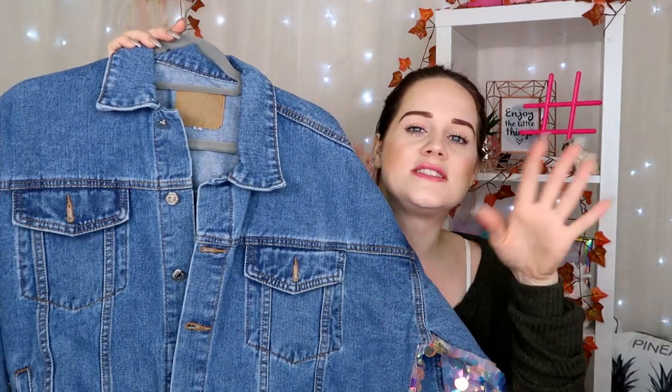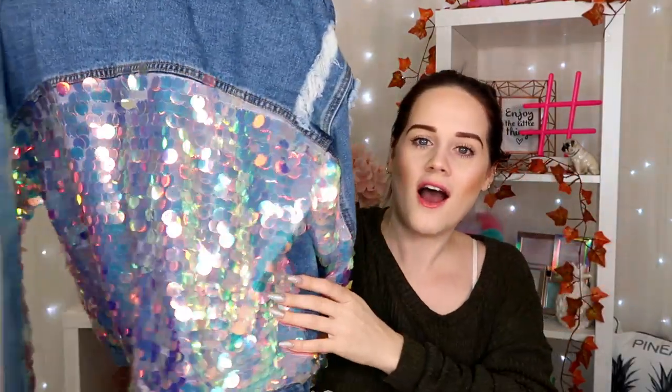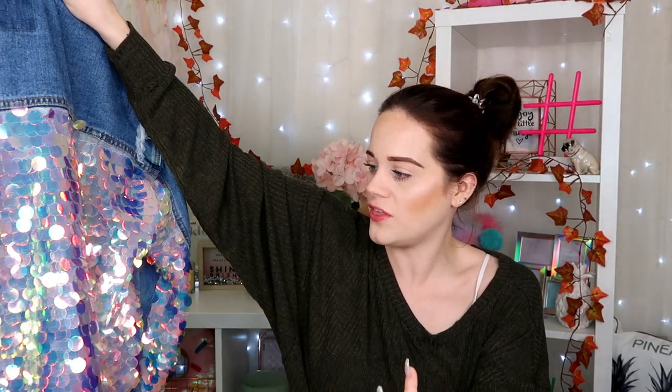This next jacket — oh my goodness, look at it! It looks like an ordinary denim jacket but wait — look how sparkly and sequinned it is! I think it was only about 30 pounds off their website, and with the Black Friday sale it'll be even cheaper. Such good quality for 30 pounds. It comes in one size — very oversized — and I feel like it'll be really good for festivals.